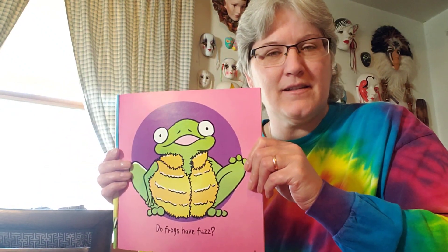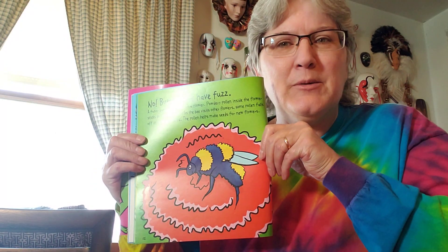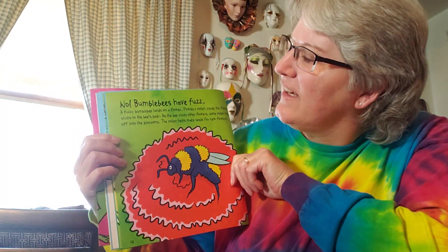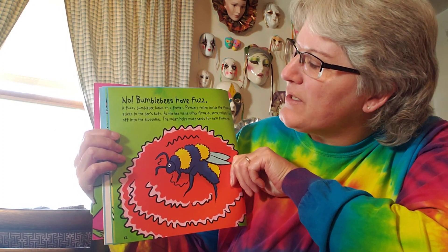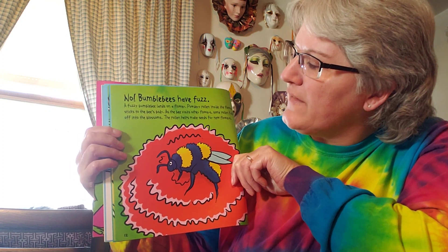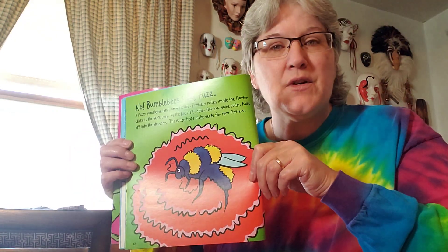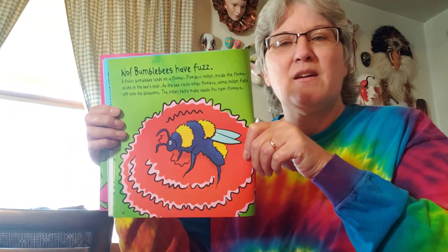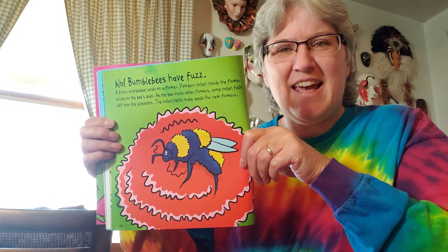Do frogs have fuzz? No, but bumblebees have fuzz. A fuzzy bumblebee lands on a flower. Powdery pollen inside the flower sticks to the bee's body. As the bee visits other flowers, some pollen falls off into the blossoms. The pollen helps make seeds for new flowers to grow. So do frogs have fuzz? Nope — bumblebees have fuzz.